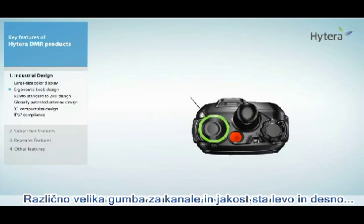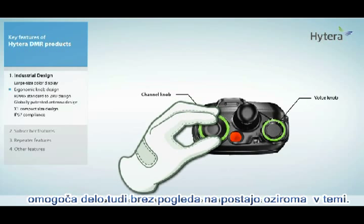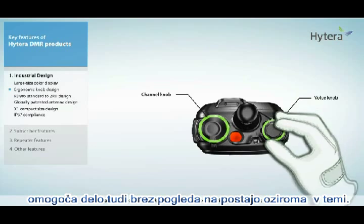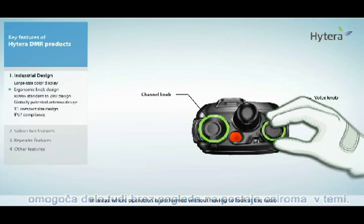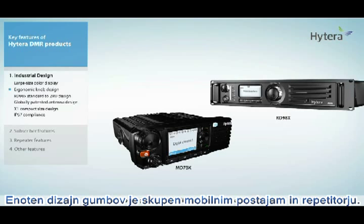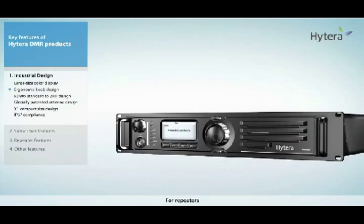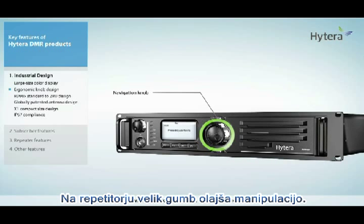The channel knob and voice knob of different sizes are separated by the antenna, which reduces misoperation when wearing gloves or in areas where operation is performed without looking at the radio. Unique knob designs are also applied to mobile radios and repeaters. The channel knob and voice knob of the mobile radio are integrated into one knob. For repeaters, the big navigation knob makes operation much easier.